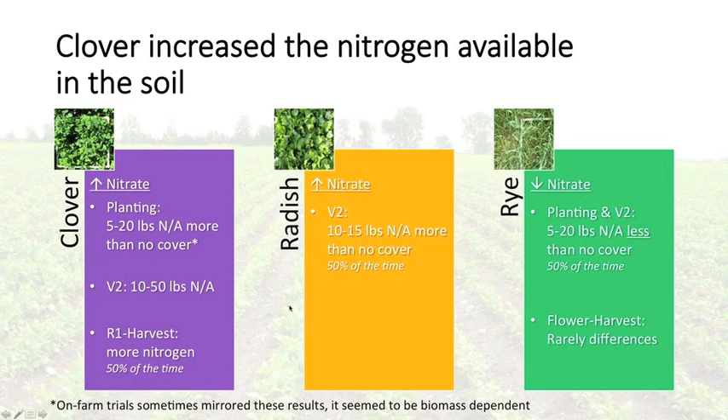For oilseed radish — a non-legume — we saw an increase in nitrogen available to beans at the V2 stage compared to no cover, though smaller, ranging from about 10 to 15 pounds of nitrogen per acre, and this only occurred about half the time. Rye showed a very different story: there was a risk of rye reducing the amount of nitrogen available compared to no cover crop by a range of 15 to 20 pounds of nitrogen per acre — almost the exact opposite of clover — though this also only occurred about 50% of the time and was associated with rye not being controlled at the 18-inch target height. On-farm sites occasionally mirrored these results but were less consistent due to lower biomass.